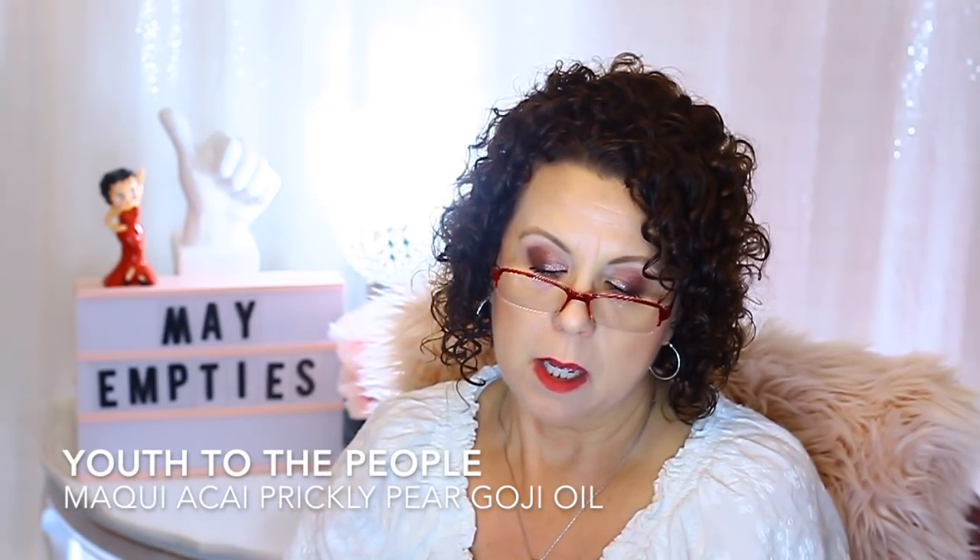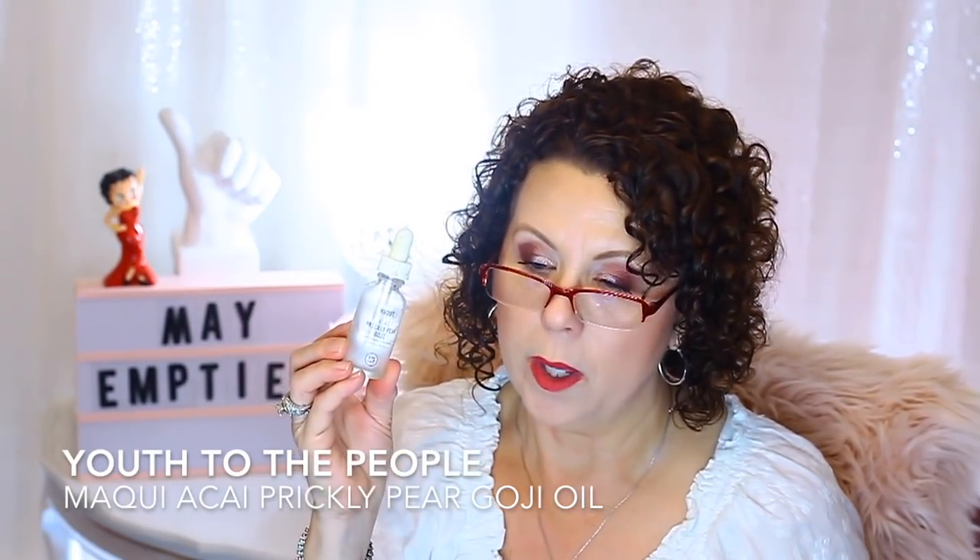An oil that I liked was from Youth to the People — the Maqui and Acai Prickly Pear Goji Superberry Hydrate and Glow Oil. I used this in the morning, mixing it in with moisturizers or sometimes using it on its own. I really did enjoy using it. I purchased it back during the VIB sale in winter, and used it daily. It will be going on the repurchase list.